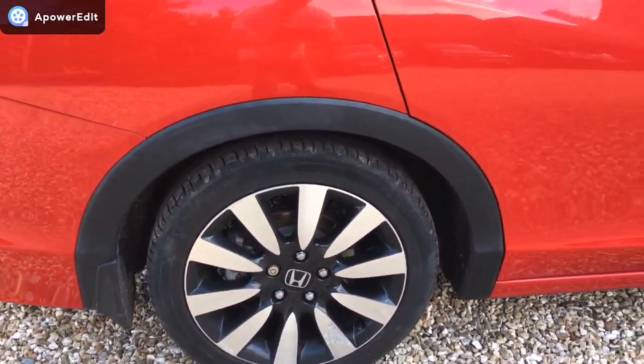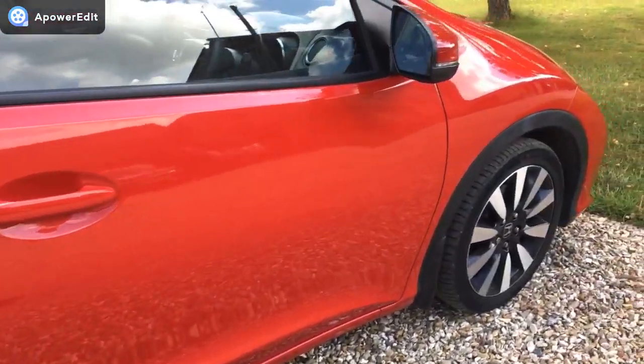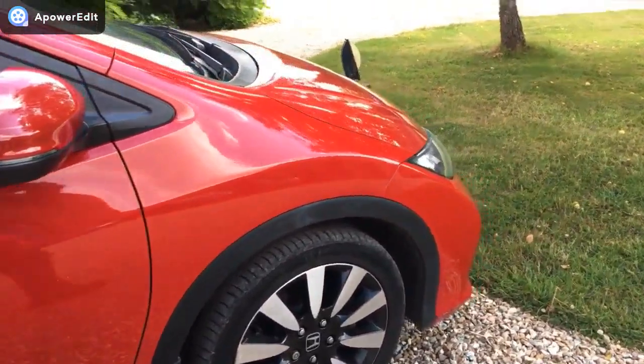Just one of the spokes there has got a little bit of marking on it — just hope you can see. Panel work down the side is just absolutely superb.